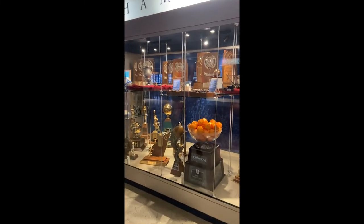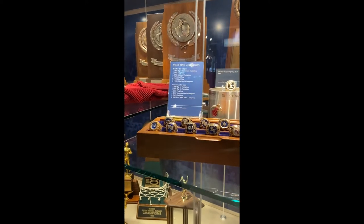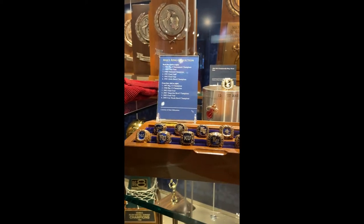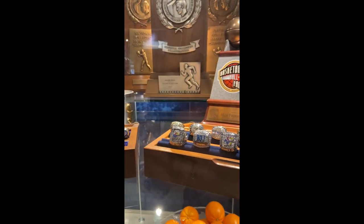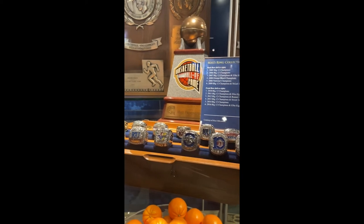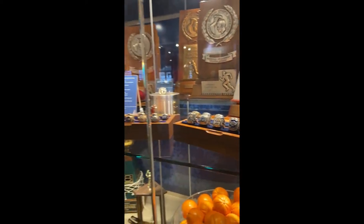Here's proof. In this part of our Hall of Athletics, a ring collection. These rings belong to Max Falkenstein, a KU grad who from 1947 to 2006 was behind the microphone — television and radio — as the voice of the Kansas Jayhawks.